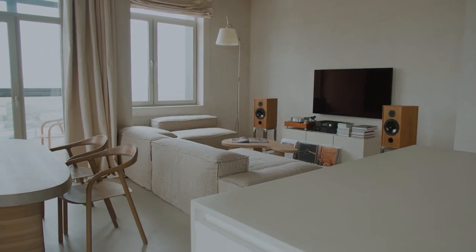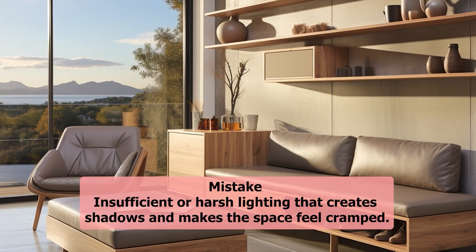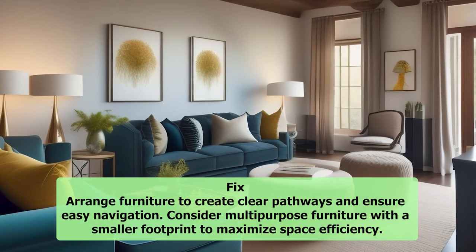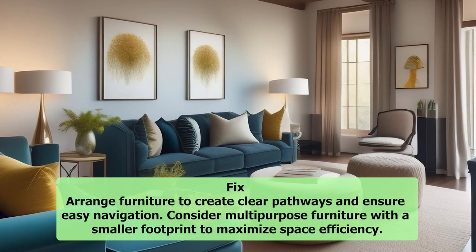4. Ignoring traffic flow. Mistake: Placing furniture in a way that obstructs natural pathways, making it difficult to move around the room. Fix: Arrange furniture to create clear pathways and ensure easy navigation. Consider multipurpose furniture with a smaller footprint to maximize space efficiency.